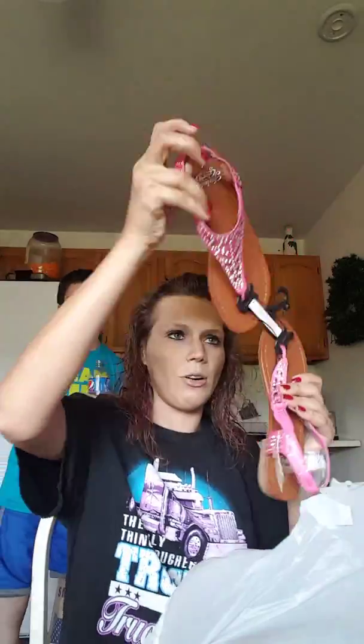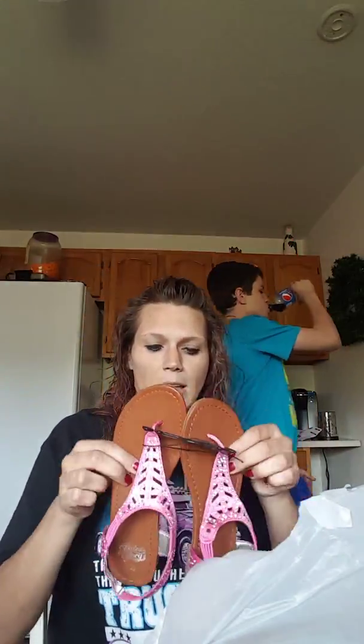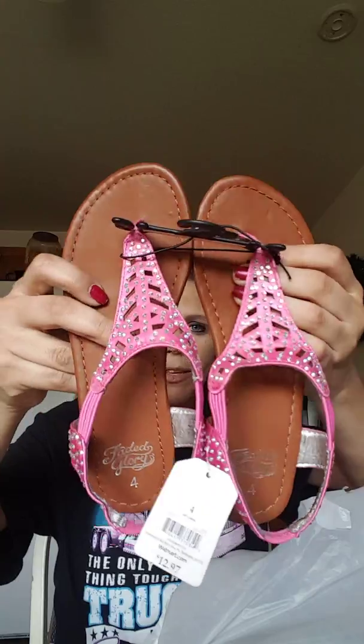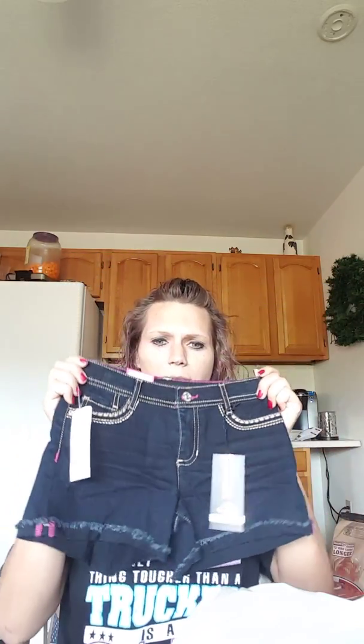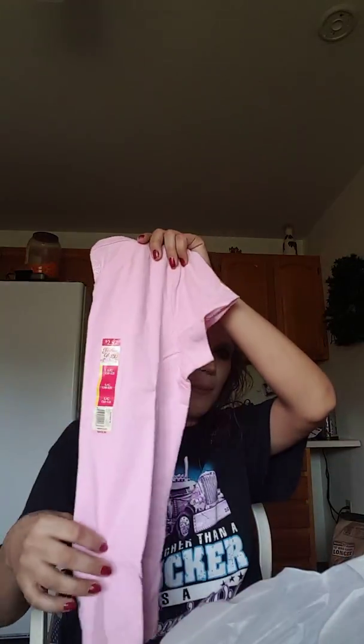We got my daughter — she wasn't with us — a pair of sandals. I wish I could find one of these in my size, they're so cute. And then we got her a pair of shorts. These are the Jordache Short Adjustable Waist, really cute. We also got her a plain pink and a plain white t-shirt by Faded Glory.